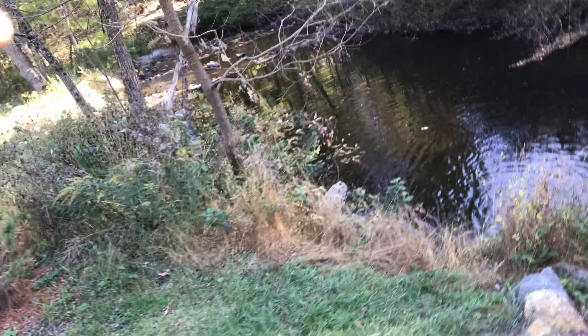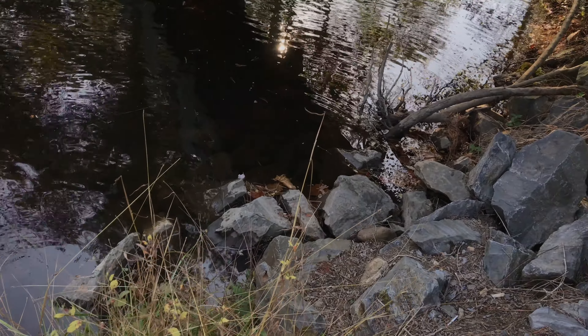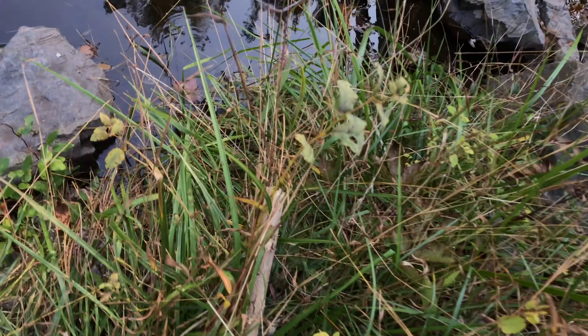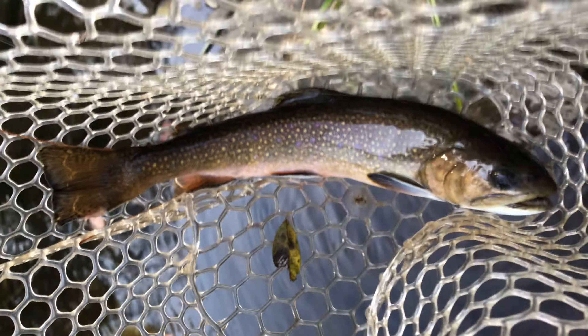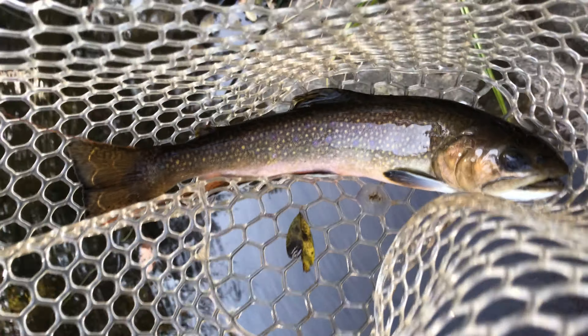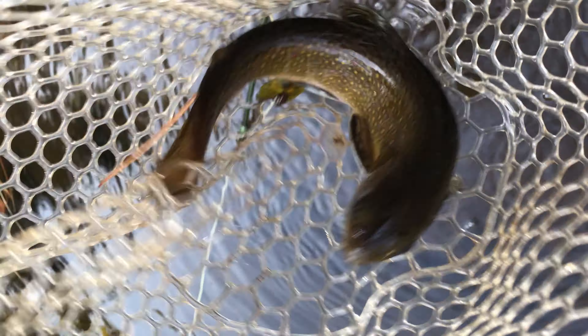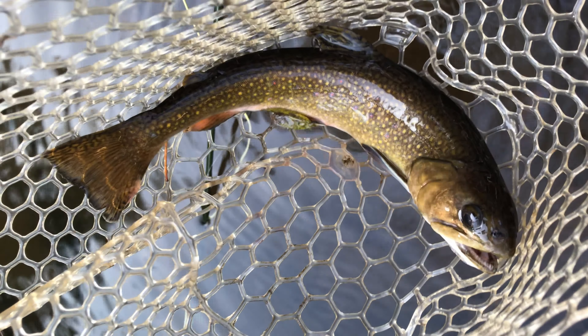Nobody else out here that I can see except for some hikers and joggers, so that's a good sign. I'm going to try the good old standard mop fly with the copper john on the tightlining rig that I've used in all my other videos this summer. So I'm going to give it a go, we'll see how it goes, and I'll keep you posted as to the progress. Thanks for tuning in again, and let's try to catch them up.